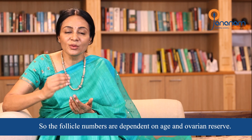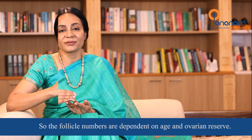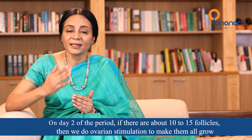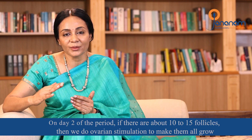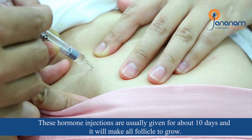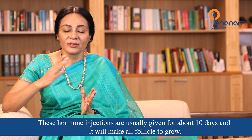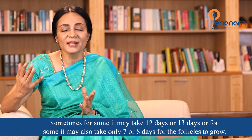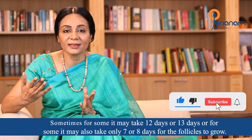The number of follicles is dependent on age and ovarian reserve. On day 2 of the period, there are 10 to 15 follicles. We do ovarian stimulation with hormone injections, usually for about 10 days, and all follicles will develop. After 10 days, most follicles come to the correct size — sometimes up to 12 or 13 days.